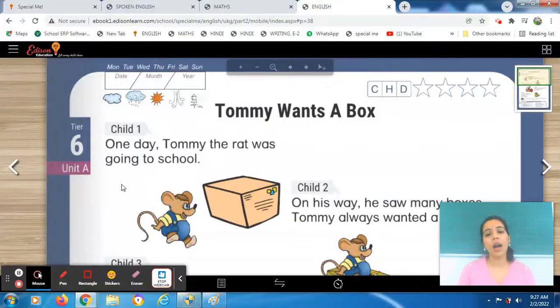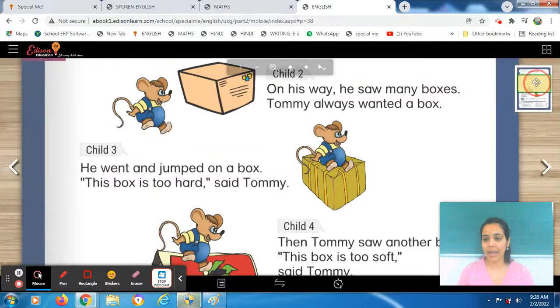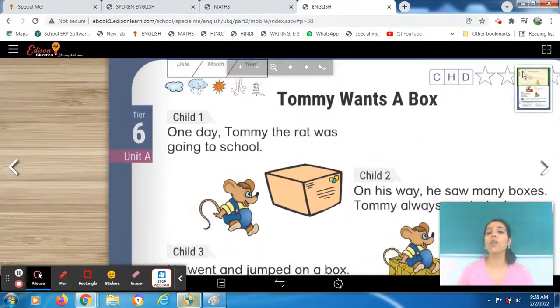So today we will do a story about Tommy Wants a Box. You will see the story is about Tommy — what Tommy wants. Tommy wants a box. You will see pictures in it — those pictures describe a lot about the story. These are picture stories which will tell you a little bit about the story. You will see there is a mouse and there are lots of boxes. We will read the story and then we will come to know what is there in the story. Let's begin now.